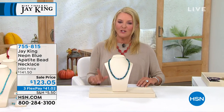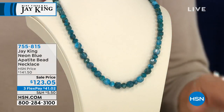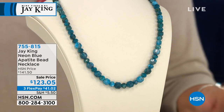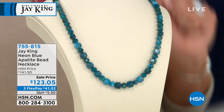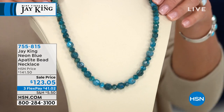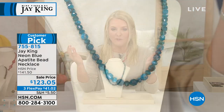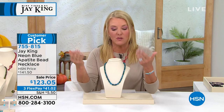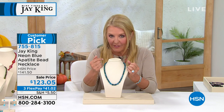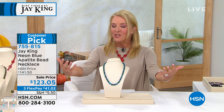I wanted to start with a customer review. Here's what one person said: 'The color is so striking and beautiful. I am very happy with this purchase.' And it is. This is a neon blue apatite. For many of you — I've never even seen that before. That's because Jay brings us some of the most exotic and amazing gemstones. This is a great example of it. So we have a lot to get into — I've got to bring Jay on board.